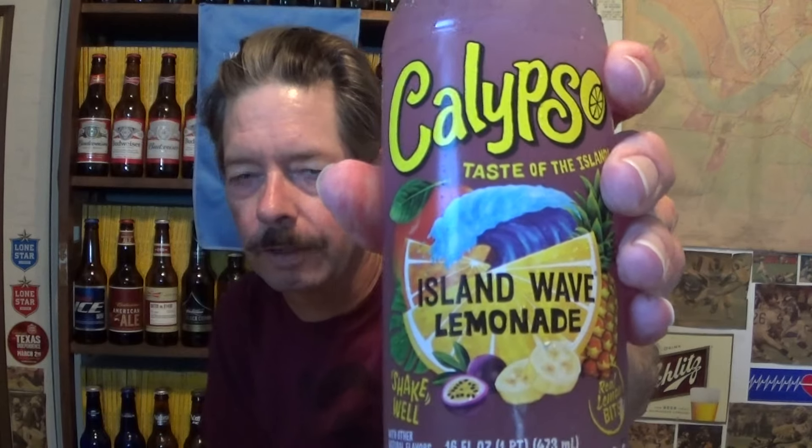Calypso Island Wave Lemonade — shake well, I will. This was introduced three years later in 2018. This is produced in Milwaukee, Wisconsin. Sorry about that — I was thinking of a soda pop.